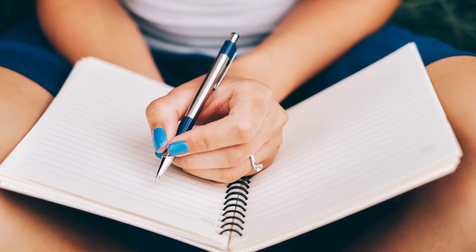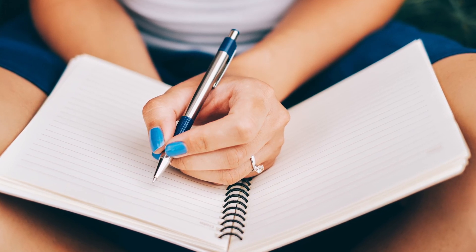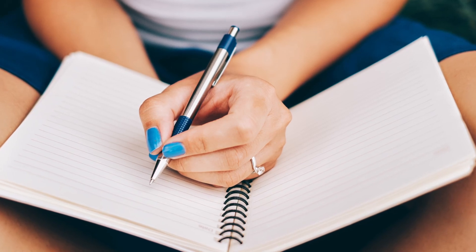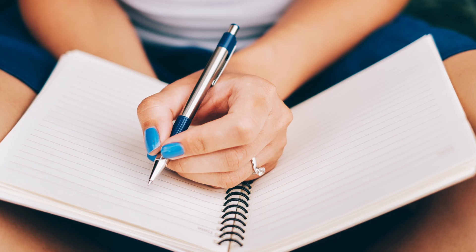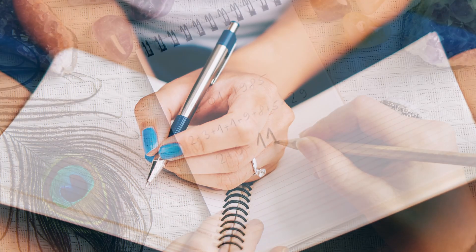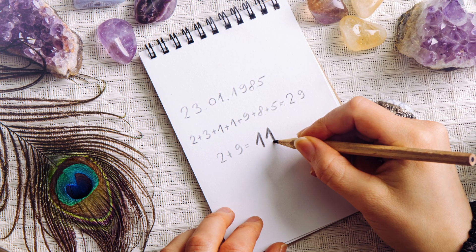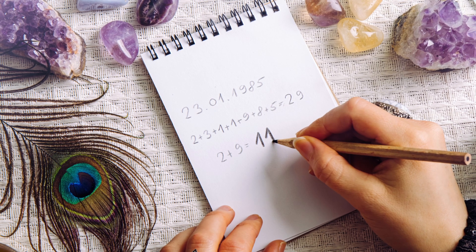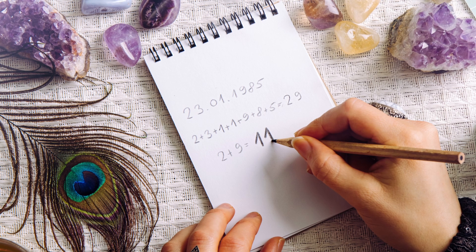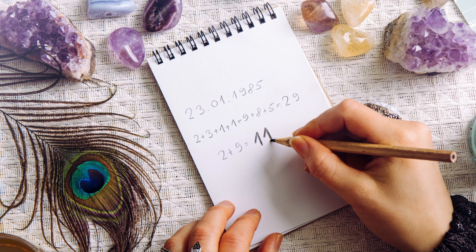The first step is to identify what you want to manifest in your life. This could be a new job, a loving relationship, financial abundance, or anything else that you desire. Write down your intention in a journal or on a piece of paper. Next, you'll need to calculate your life path number. This number is determined by your birth date and can reveal your life purpose, strengths, and weaknesses.